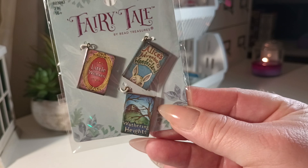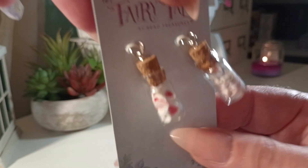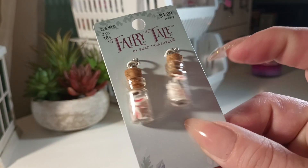And they have the little Mad Hatter hat — 'we're all mad here' — with a little hat, and then the little cards. I also have the little Alice in Wonderland little book charms, and then the last one is these glass bottles with little cards in them.